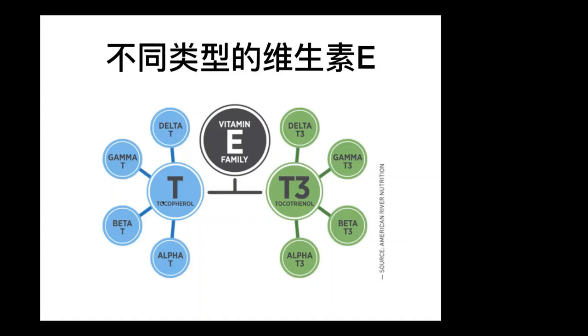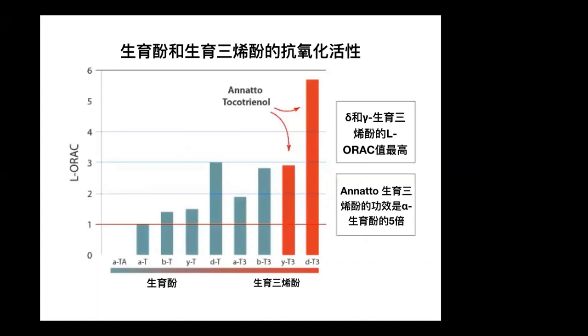维生素E有八种形式。生育酚有四种，生育三烯酚也有四种，就是Alpha、Beta、Gamma跟Delta。最常见的形式是Alpha生育酚，大多数商店购买的维生素都包含这种形式的维生素E。其实Alpha生育酚的抗氧化能力比生育三烯酚弱。事实上，从图表可以看到，Gamma跟Delta生育三烯酚的L-ORAC，就是氧自由基吸收能力，是Alpha生育酚的五倍。